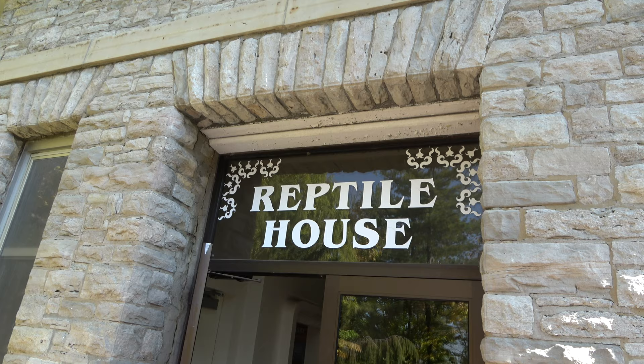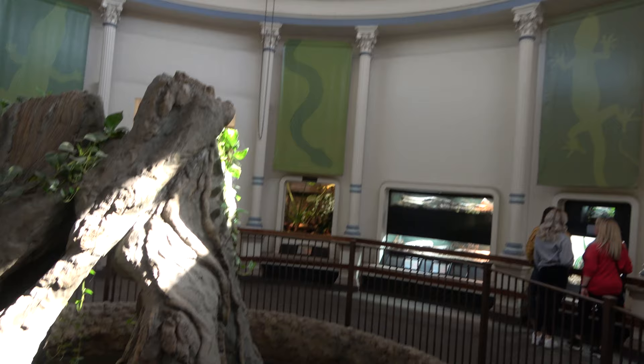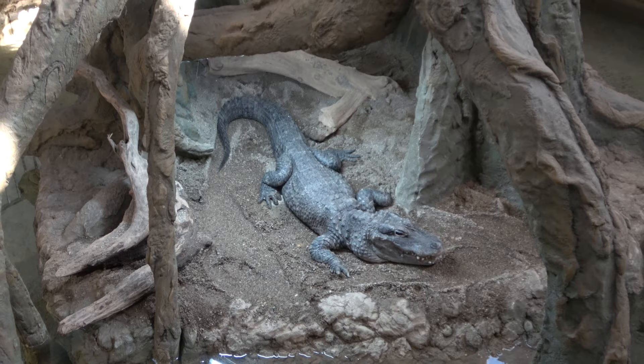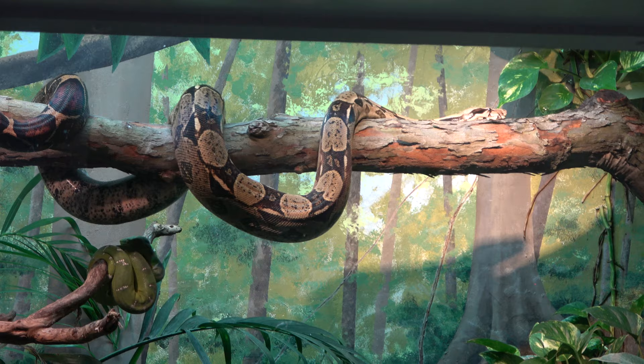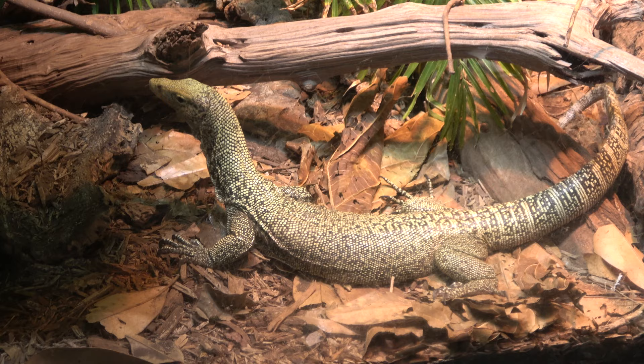Heading into the classic reptile house — it's a very small, very old, and rather historical building, but they just did some refurbishments on the center where you can find the Chinese alligator. The boa constrictor is very active. And one last one for the reptile house — this is a Kintz monitor.